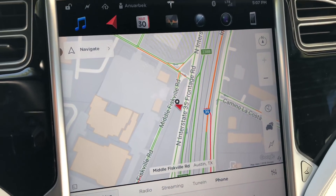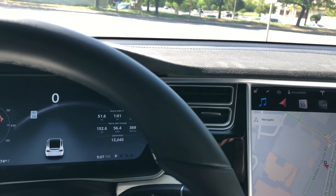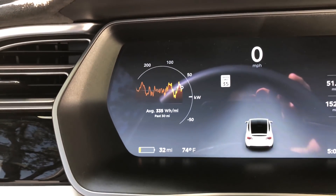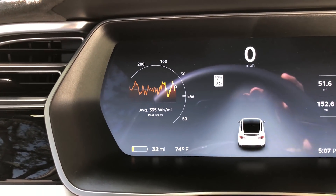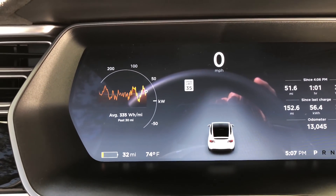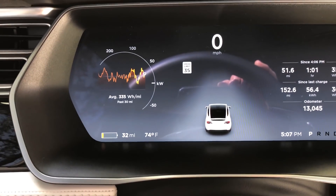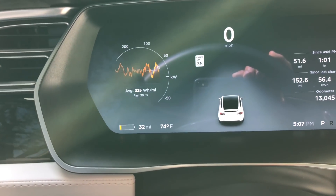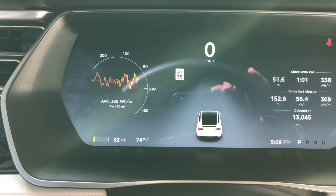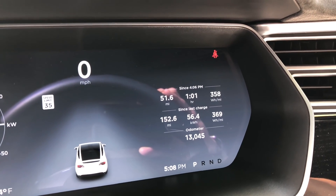After being on the road for about three hours, I finally made it to the supercharger in Austin, Texas. Drumroll — the estimated range left in the car is 32 miles. I left with a 100% charge and the car was reading roughly 228 miles, so estimating about 230 miles at the start.